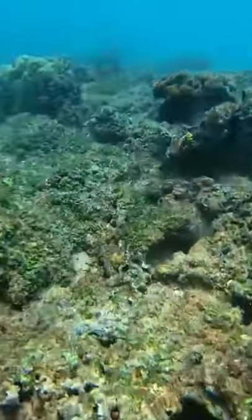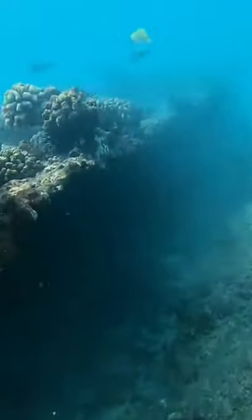Then I found another shell in this cave, but a huge wave came as soon as I grabbed it, and I had to swim out for my life — I almost got sucked in!